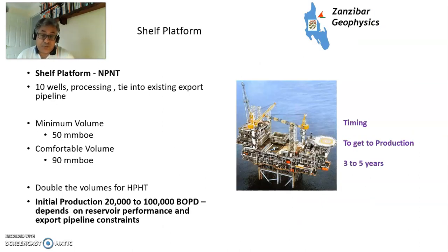For a new shelf platform — like a duty platform in the North Sea, a project I was involved in — say 10 wells processing to an existing export pipeline: 50 to 90 million barrels of oil equivalent to be comfortable, double those volumes for high pressure high temperature. Production 20,000 to 100,000 barrels of oil per day depending on reservoir performance — you're starting to get into some noticeable volumes. Timing: 3 to 5 years. When I visited the Judy platform being built in Newcastle, the shadow reached across the Tyne to Jarrow. These things are huge and expensive, but they give you quite a lot of production.